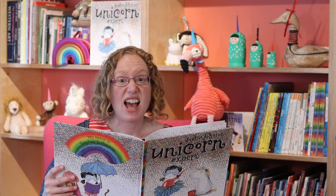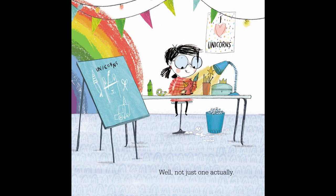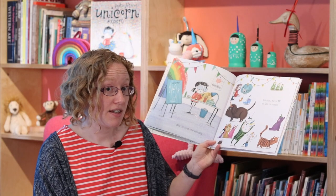My name is Sophie Johnson and I live with a unicorn. Well, not just one actually. I think I have 17 at the moment.